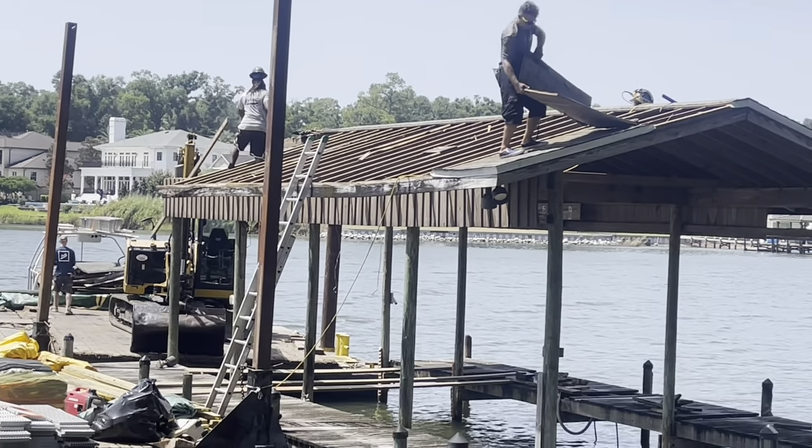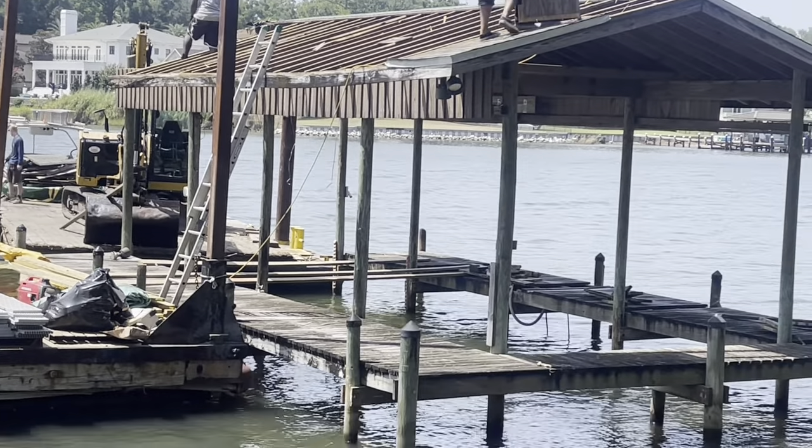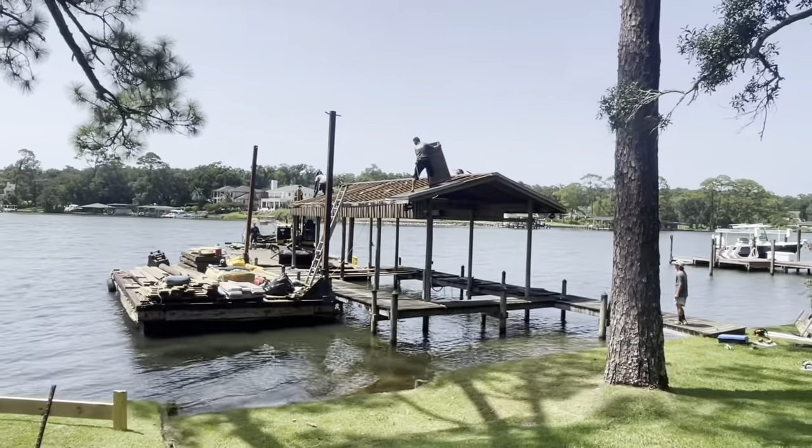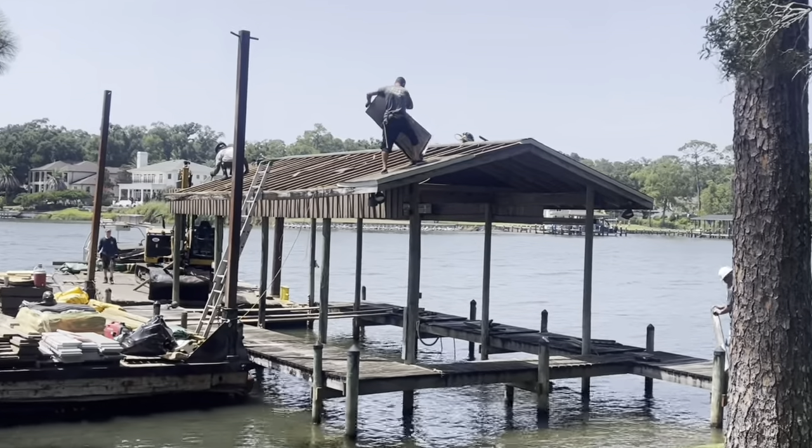Got half of the roof up, got them up on the other side. Working on getting the dock disconnected also. So hopefully right after lunch, a few hours or so, we'll have this thing knocked down and get ready to get started back with a new one.